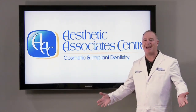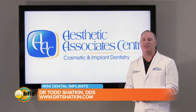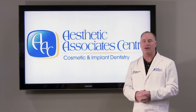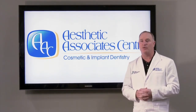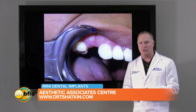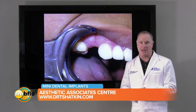Good morning, Melanie. It's great to be back on AM Buffalo. Thanks for having me. Today I want to talk to you about a few of the mini implant cases that we've been doing recently and what could be done to help anyone out there who's got one or more missing teeth, or suffers from loose dentures, or just wants to have an overall smile makeover.